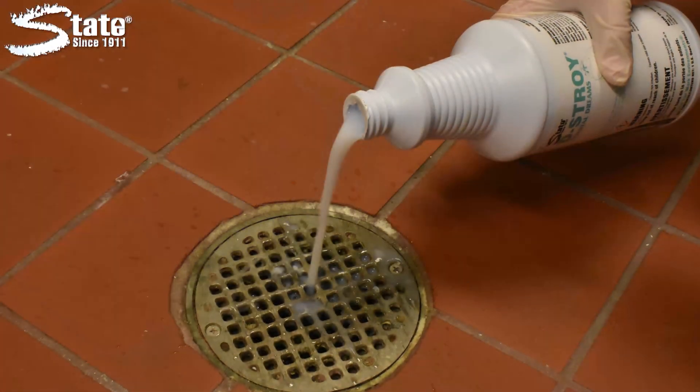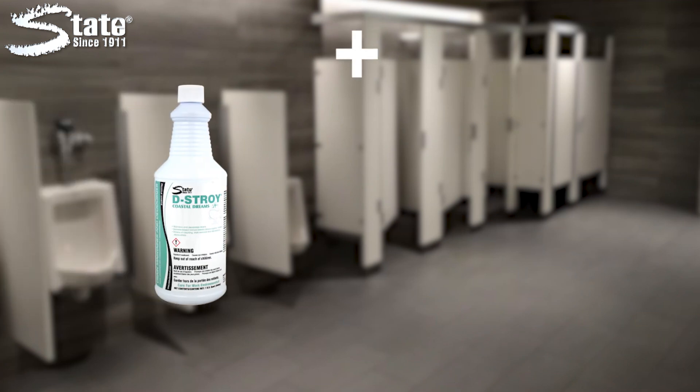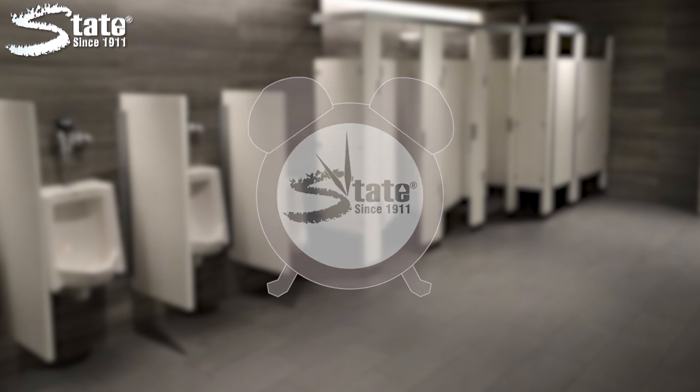DESTROY also keeps drains free flowing and smelling fresh. Use State's 24-7 automated drain pump for an effective round-the-clock preventative drain maintenance program.